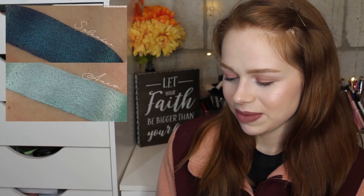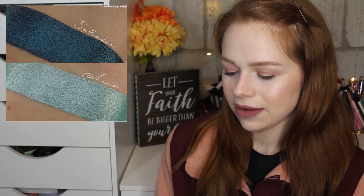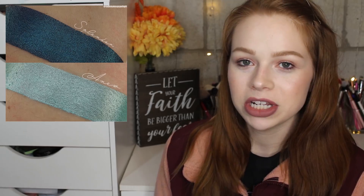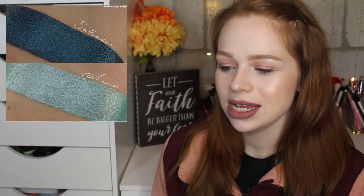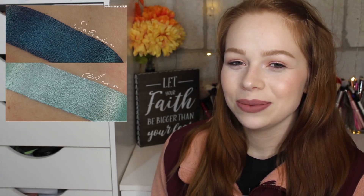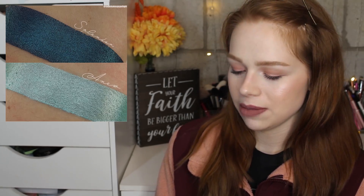Next, Sydney Grace Cosmetics is going to be releasing six new cream eyeshadows. I've heard so many good things about their cream shadows and the two shades I've seen so far look really beautiful — especially the light blue, I love that so much. Shamefully, I do have one of their cream shadows that I haven't tried yet — a beautiful blue-green shade — so I really need to put that on my eyelids. It's exciting that they're expanding the line.